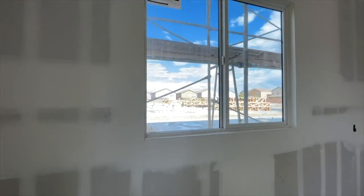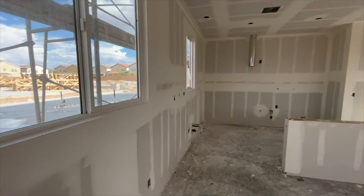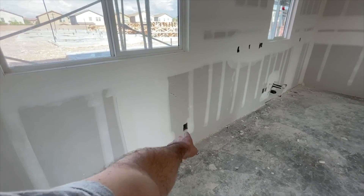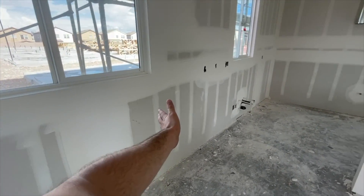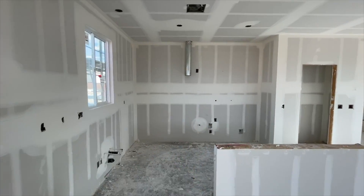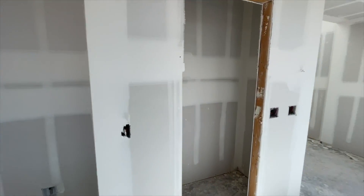This is where all the cabinets are going to go. It looks like they might extend them down here — actually no, because that's where the plug is, so the cabinets will land right here. They'll go all around, with the microwave going right there with a hood. Let's check out the pantry — good size pantry.